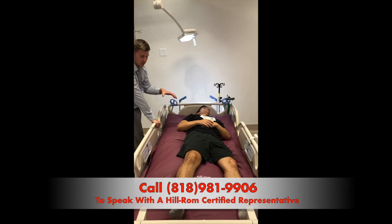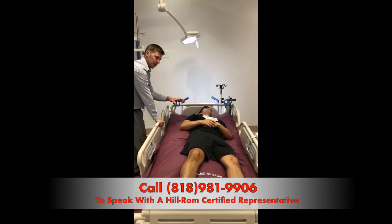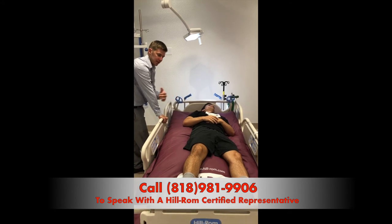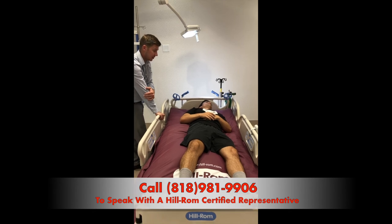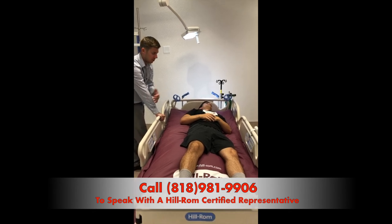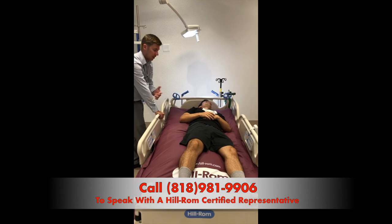The bed will hold him here for a certain amount of time, then go back flat and tilt him to his right side, completing one continuous turn. This is great for people with chronic pneumonia or any bouts of respiratory distress.